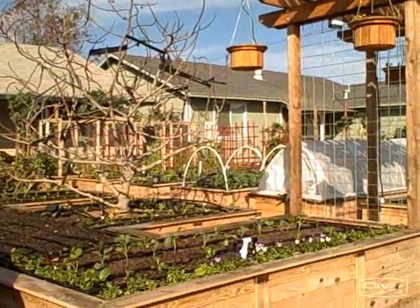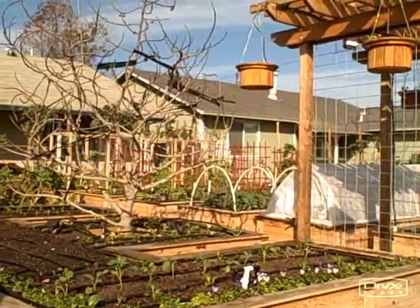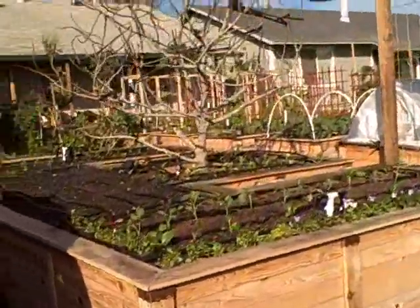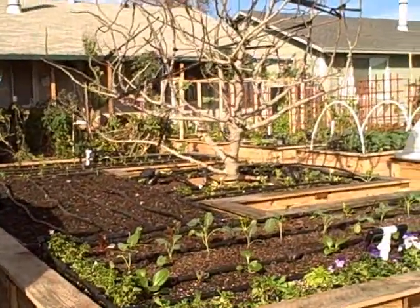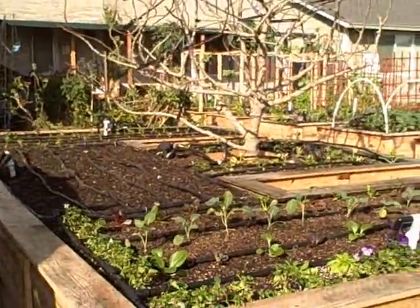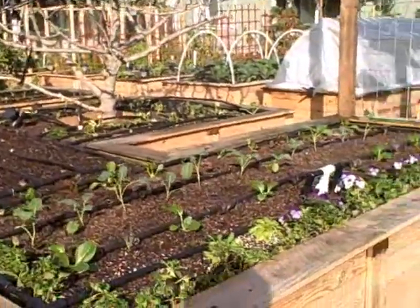This is John Kohler with growingyourgreens.com. We're here in California on a nice sunny mid-January day with Mama, a little foster dog available for adoption. We're in the garden and we're going to talk about the garden today. I'm happy to announce that we got the full front yard planted out for the winter season finally, after being already mid-January. I wanted to go over what we planted and what's going on.